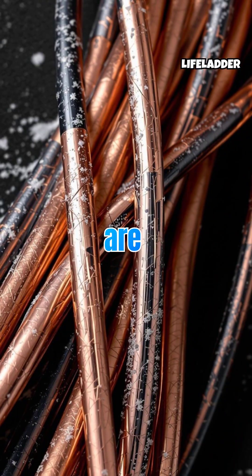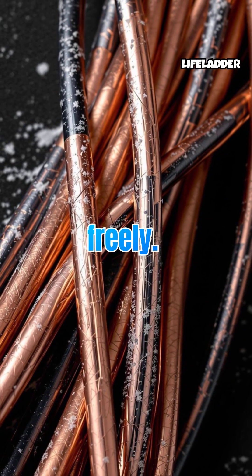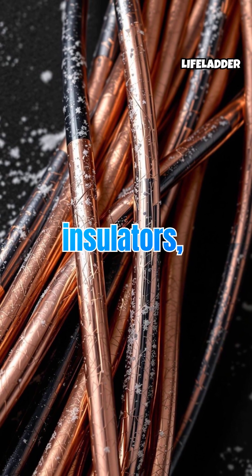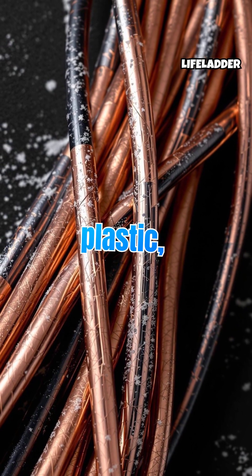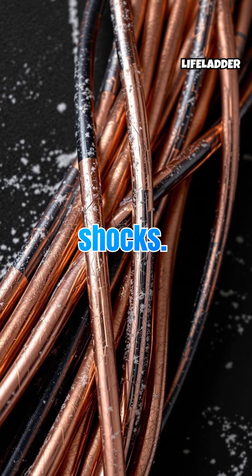At the heart of this phenomenon are conductors, like copper, which let electrons roam freely. Meanwhile, insulators, such as rubber or plastic, keep electrons firmly in place, preventing accidental shocks.